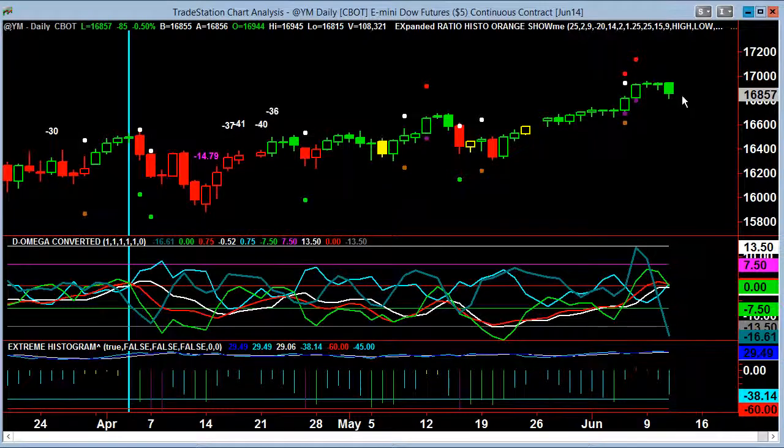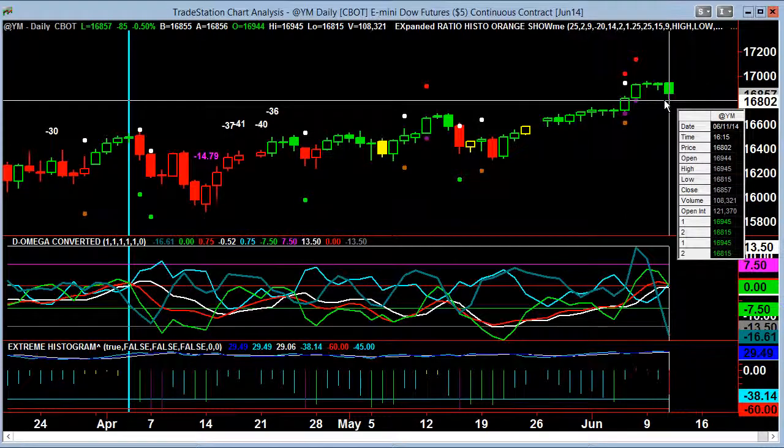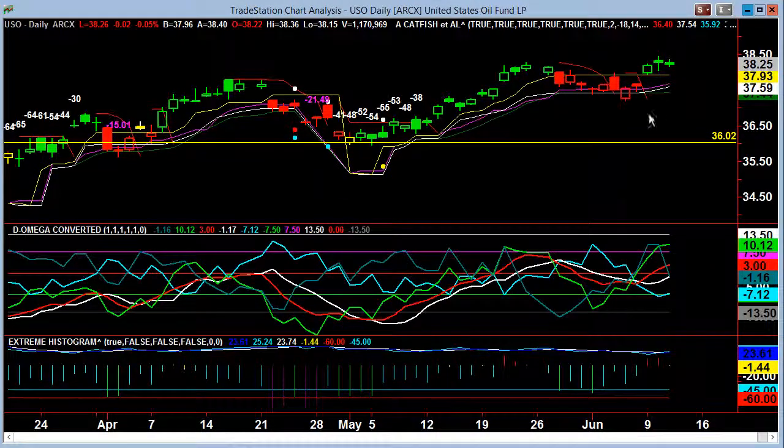Here was the YM doing beautifully. We were looking for this dip low — 16,816 and 16,815 takes it out by a point, where the S&P didn't quite. That was well within the expectation and why we talked about it for that specific reason.